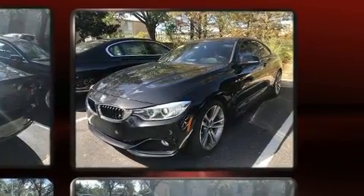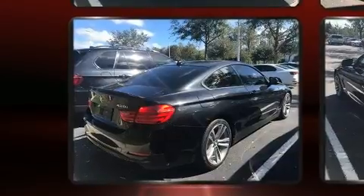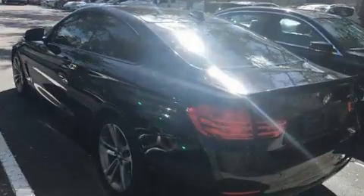With high-intensity discharge headlights illuminating your path, you'll always appreciate maximum visibility. Safety equipment has been integrated throughout, including dual front impact airbags, ignition disabling, and four-wheel disc brakes with ABS.